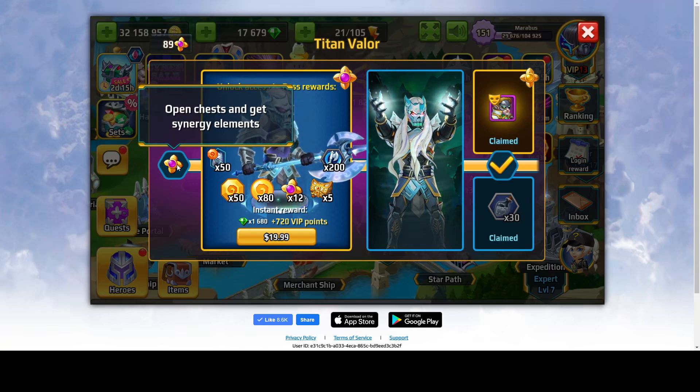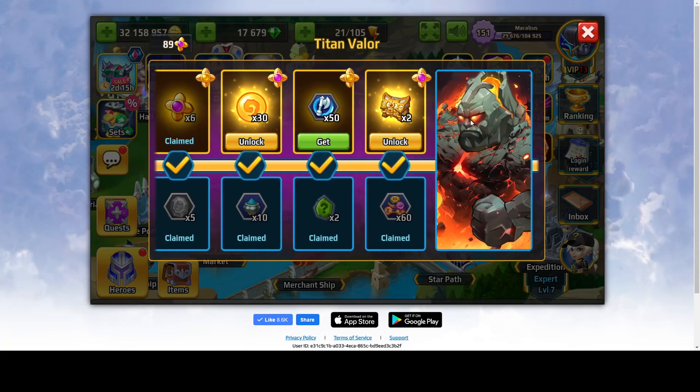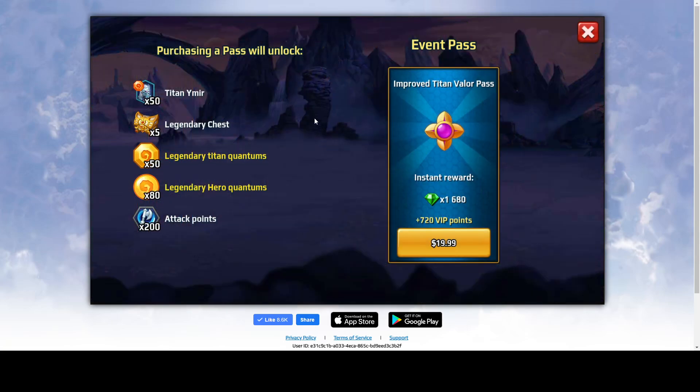That's all I can say about this event, which is part of another event, even though there are still regular stuff not only related to Titans. Now it shows over here what you are getting immediately with the improved pass: 50 Titan Emery, 5 Legendary Chests, 5 Legendary Titan Quantums, 80 Legendary Hero Quantums, 200 Attack Points — I mean, this is great — and some Diamonds and VIP Points. For the regular pass, you're receiving 50% less: 360 VIP Points and 840 Diamonds, if I'm not mistaken.